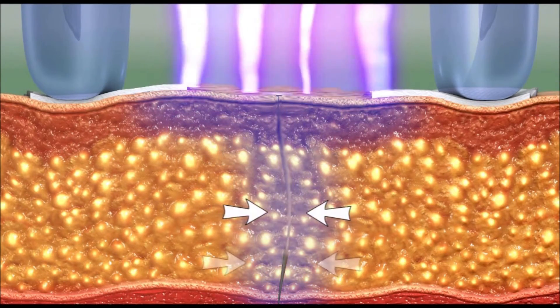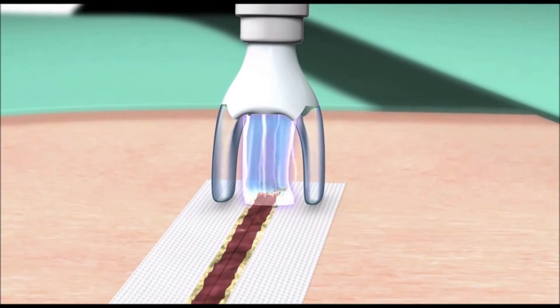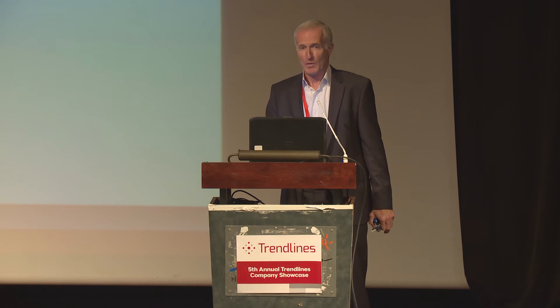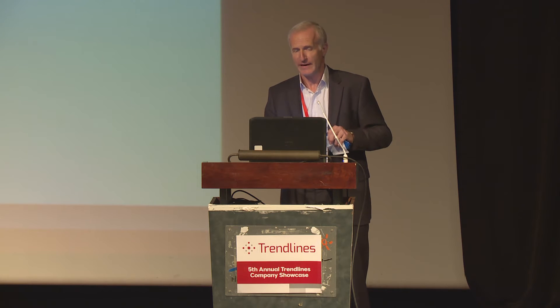So no staples, no sutures — much more aesthetic and not painful. You don't have to remove staples. What you did not see in the demo is that the plasma also disinfects and promotes wound healing.